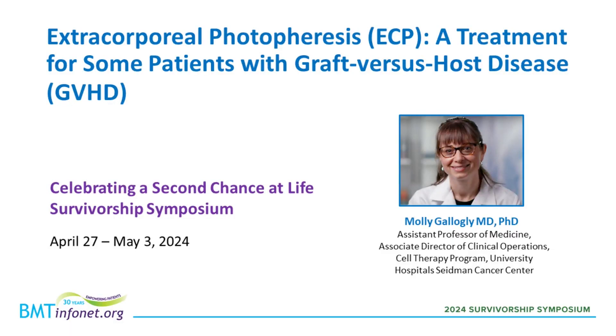Hello, and welcome to the workshop on Extracorporeal Photopheresis, or ECP, a treatment for some patients with graft-versus-host disease. My name is John Stowawi, and I'll be your moderator today.